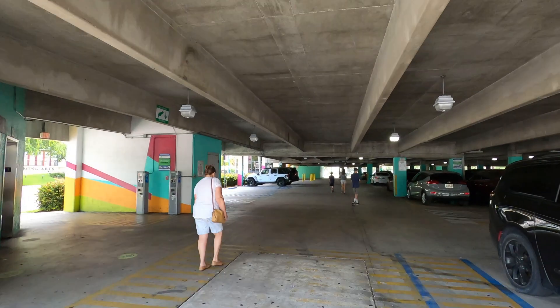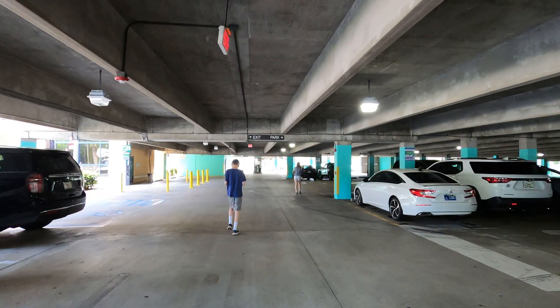Alright Road Trippers, thanks for watching. We hope you watch the rest of this Adventure Pass series. Bye-bye.